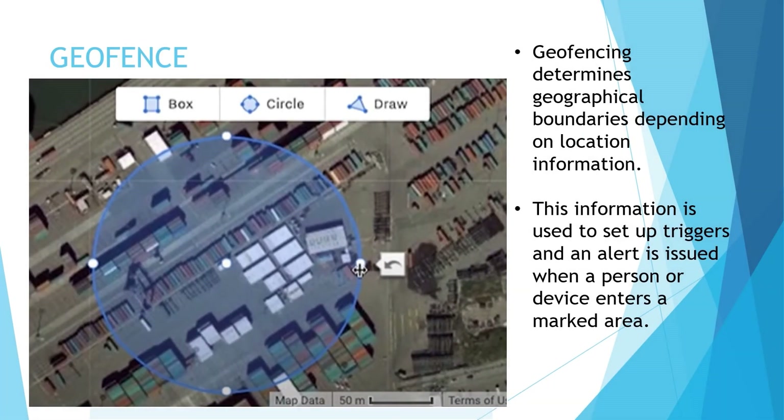Geofencing determines geographical boundaries depending on location information, which is used to set up triggers. An alert is issued when a person or device enters a marked area or boundary, activating the set trigger. A fleet manager can create geofences on Samsara's cloud-based software. Creating geofences on the software is quite simple and user-friendly, providing flexibility to create shapes like squares and circles which are extendable, as well as the freedom to custom draw a geofence. We will be rating this feature a score of C.